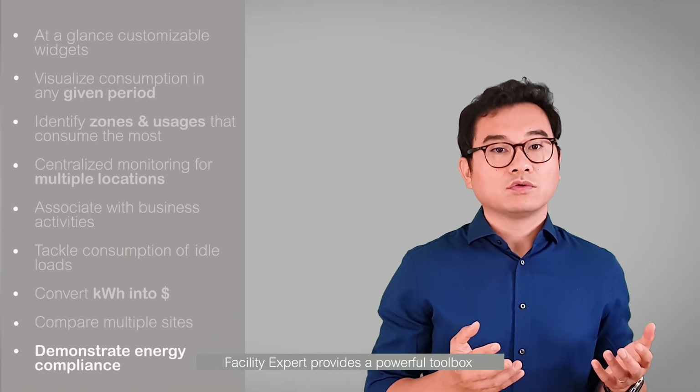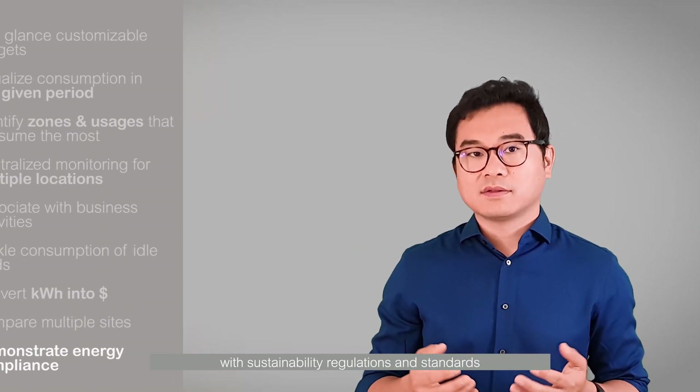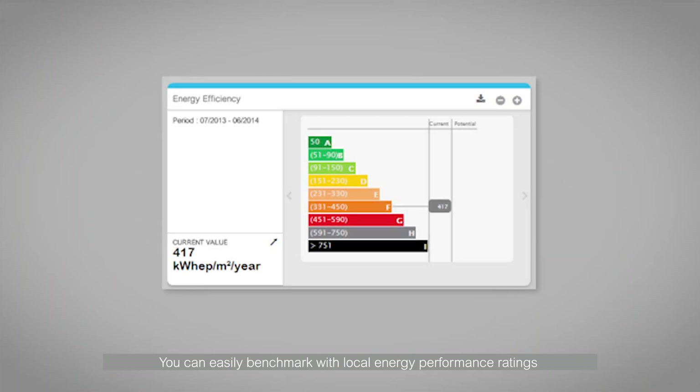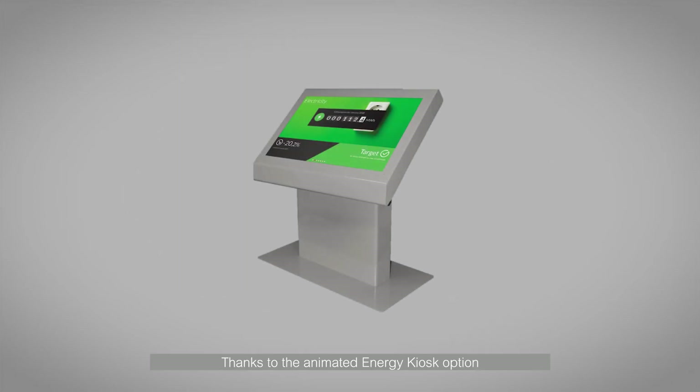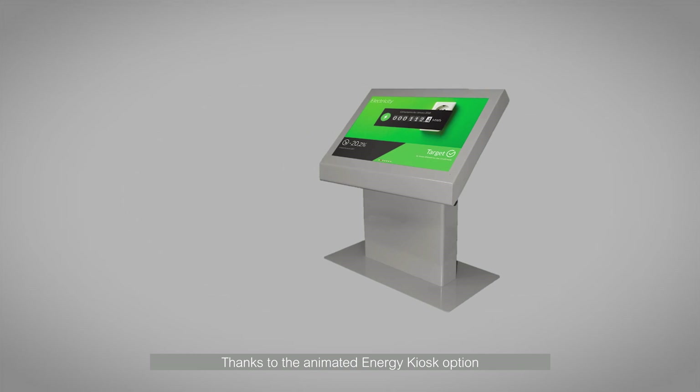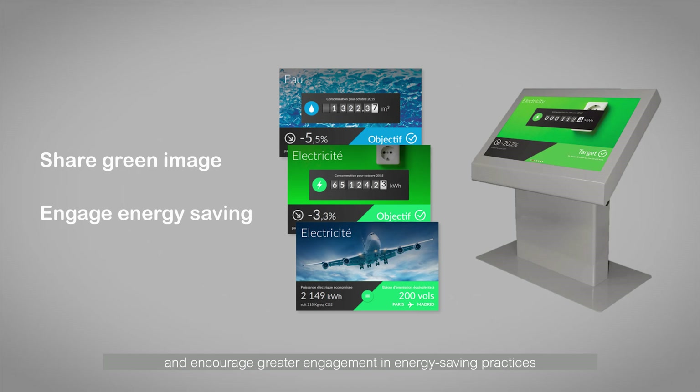Facility Expert provides a powerful toolbox for reporting and ensuring compliance with sustainability regulations and standards. You can easily benchmark with local energy performance ratings and standards like ISO 50001 and DEET. You can access monthly scorecards and reports on energy consumption, trends, and results achieved. Thanks to the animated energy kiosk option, you can also communicate more effectively with building occupants and visitors to share the green image of the facility and encourage greater engagement in energy-saving practices.